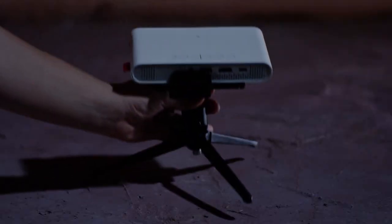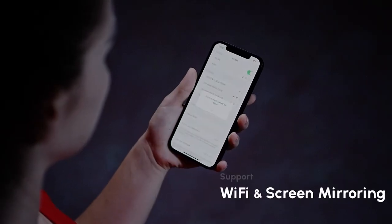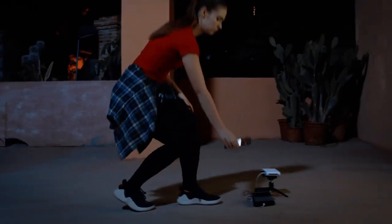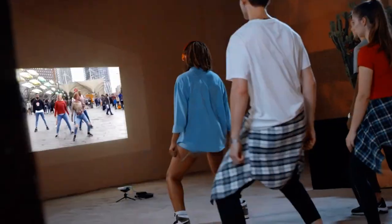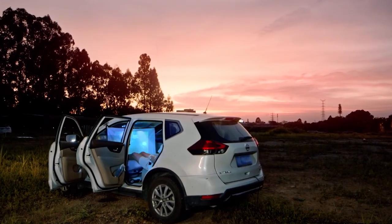Think that's all? No — it's also the best pal to your smartphone. Screen mirror anything with ease via WiMAX GO. Learn new dance moves, or enjoy a bigger screen viewing experience in your car.